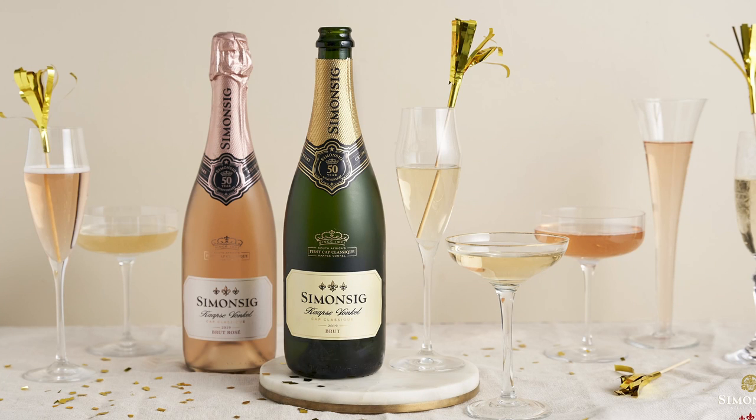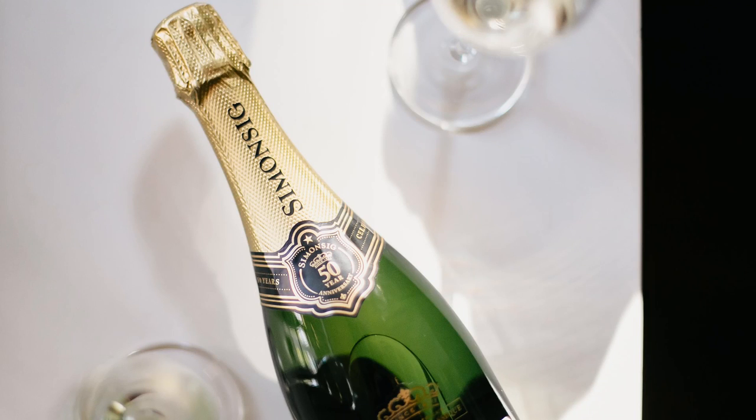Cap Sifonkel means 'sparkle of the Cape,' because South Africa has an agreement with France that they are not allowed to use regional names like Champagne or Chablis on the label. So he had to come up with a name for his very innovative wine and called it Cap Sifonkel — truly South African — and that was in 1971.